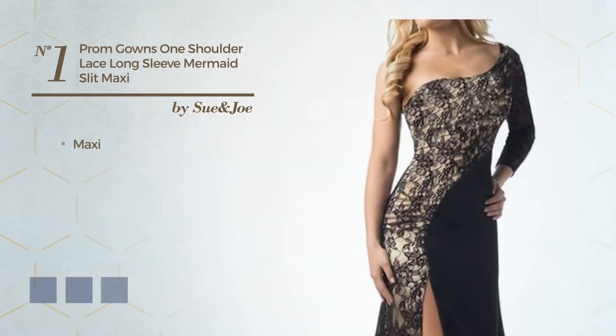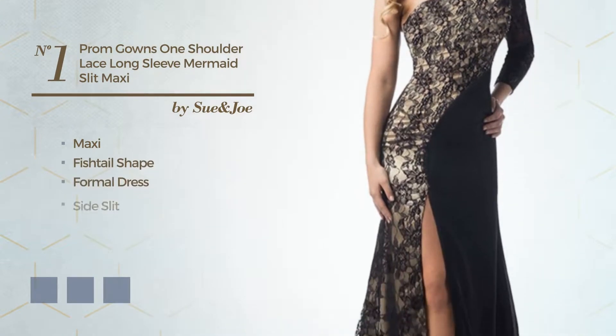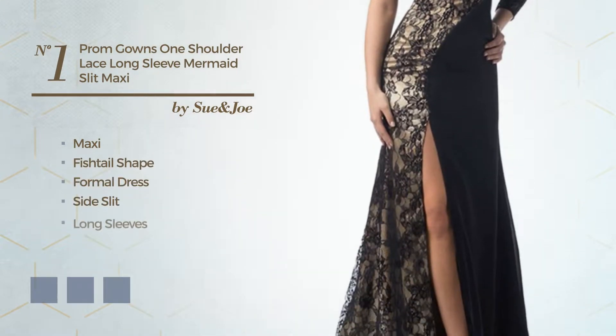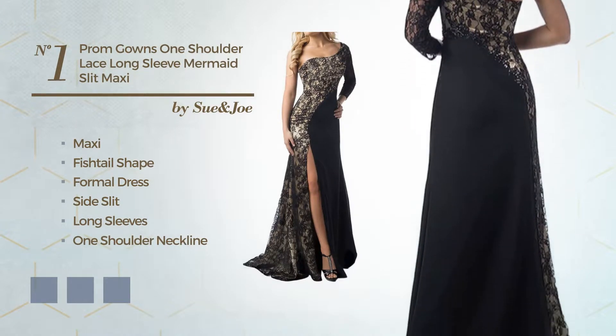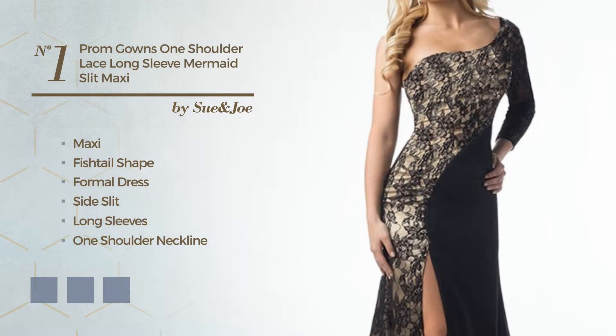Number 1: Maxi Fishtail Formal Dress with a Side Slit. Featuring long sleeves, one shoulder neckline, with a floral pattern, crafted from quickly drying fabric, completed with lace. Available in 4 color variations, for instance, black ink, blue and white.